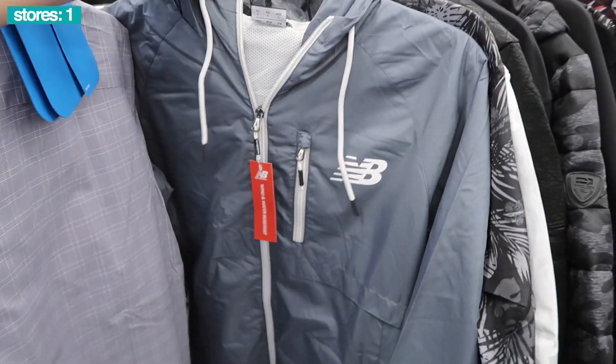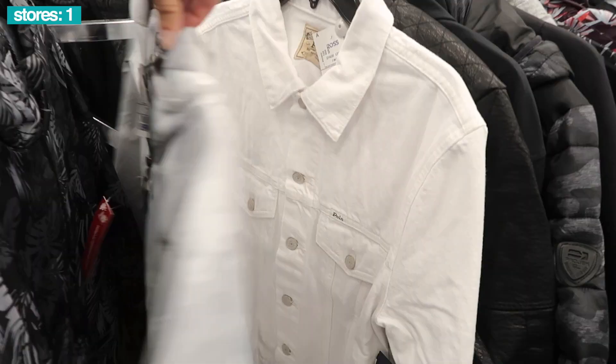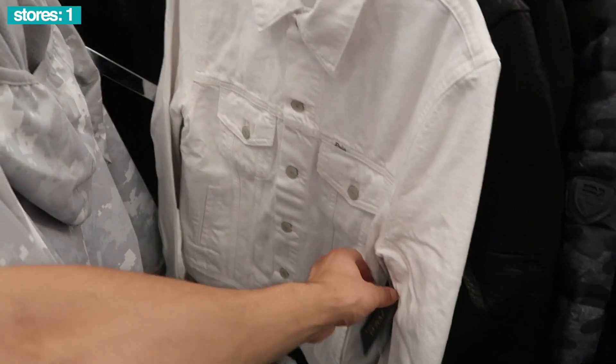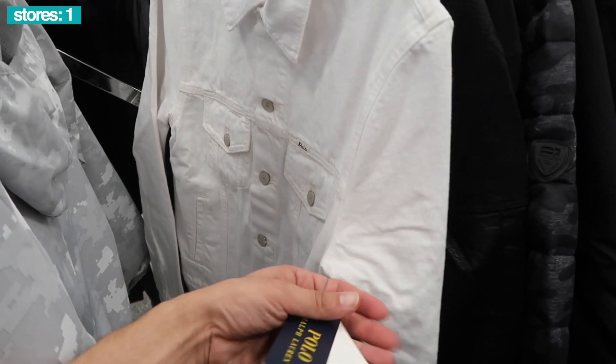Some of the jackets — new balance jacket in gray, there's like a camo one here. Polo Ralph Lauren, a size small, $40. Good detail on it.